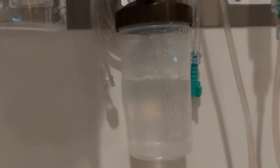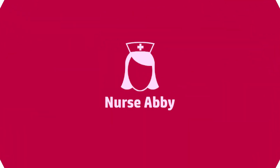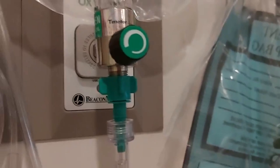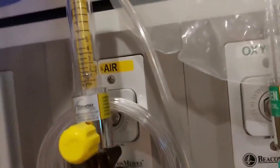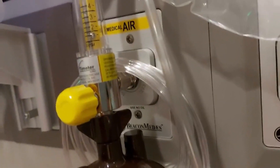Time for another episode of What is This in Raelynn's Room. We like this thing. In the past, we've seen it hooked up to the green pump, which we know is oxygen, but today it's hooked up to the yellow pump, which we have recently learned is medical air.